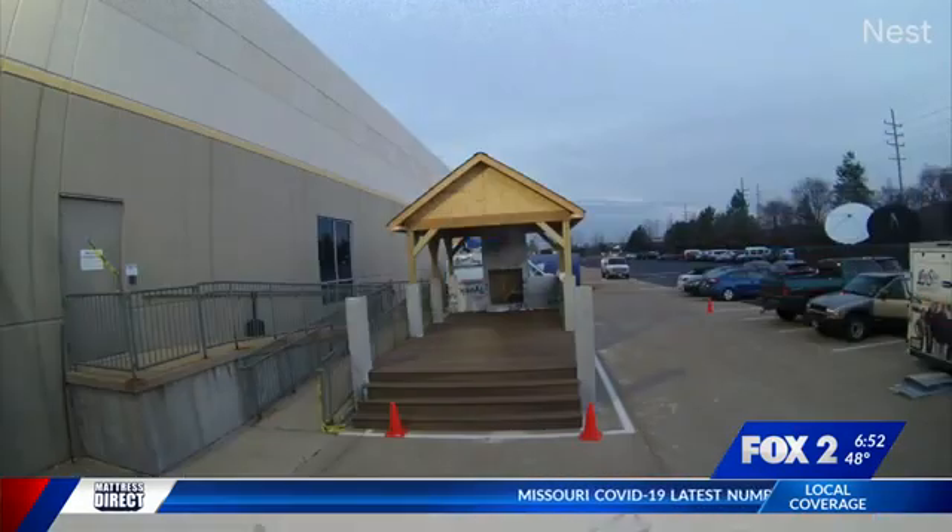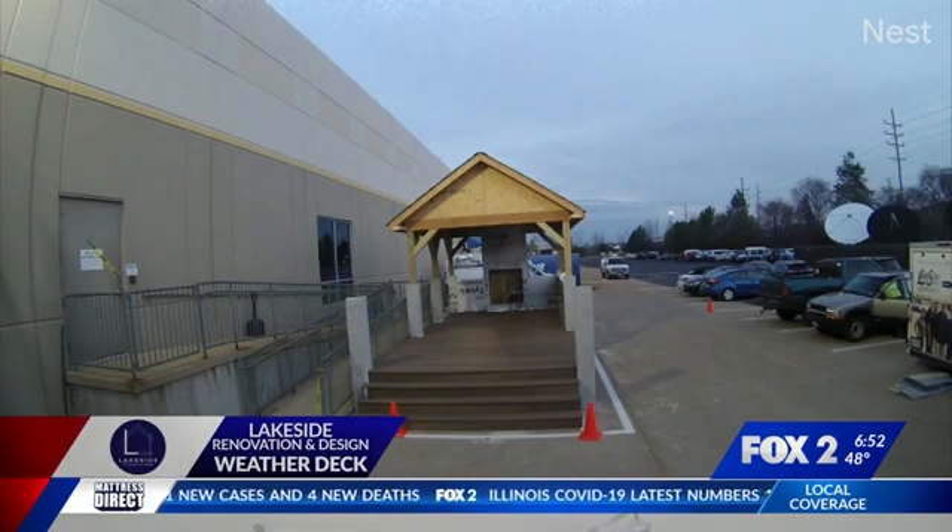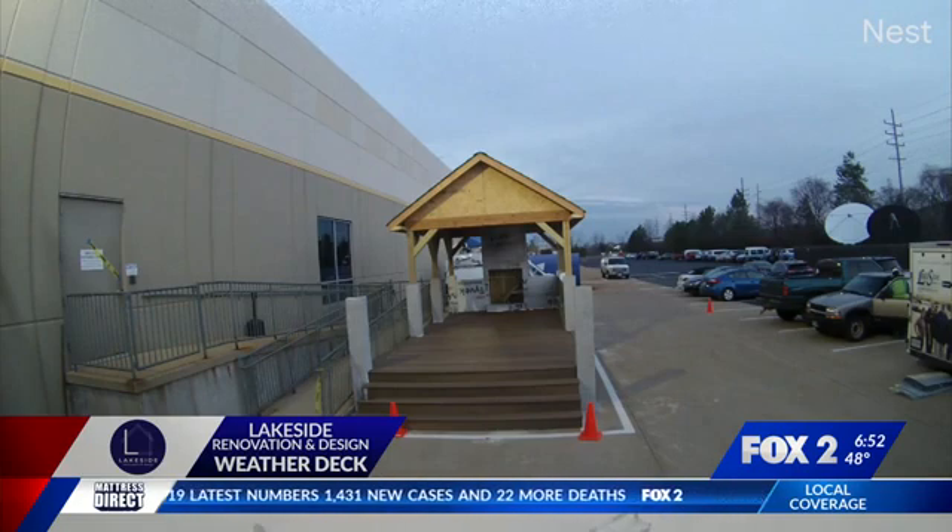At Fox 2, take a look — the construction continues. Crews have already arrived to do their work for the day. It doesn't look complete yet, but the Lakeside Renovation Design Weather Deck will be ready to roll in just a couple of weeks. We'll have it all outfitted.